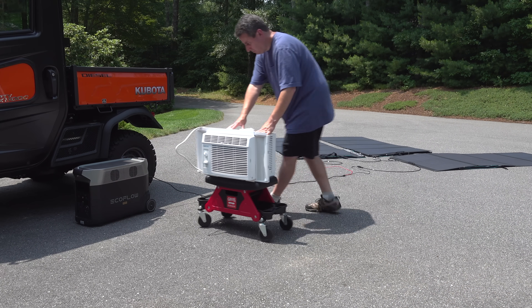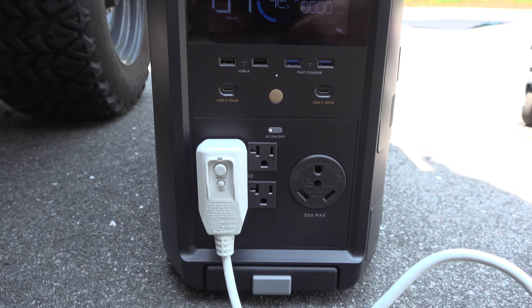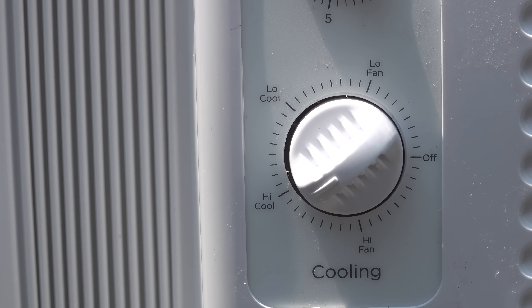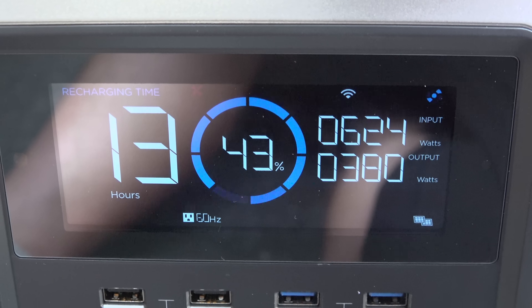I wanted to make sure I could use power while charging, so I connected a full-size 5000 BTU air conditioner to the Delta Pro. I had no problems at all — the air conditioner powered up fine and I was using power while simultaneously charging with the solar panels.